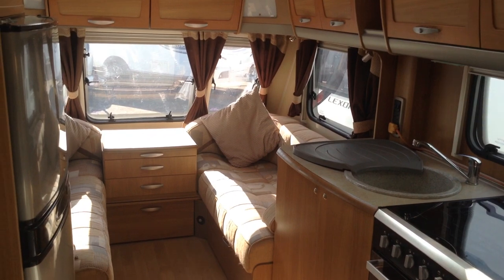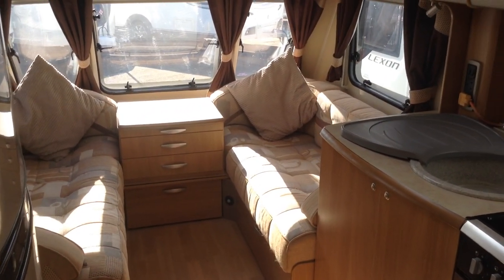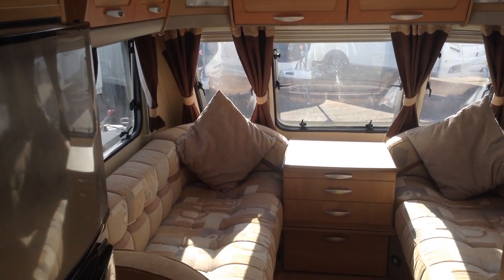Lounge then — useful chest of drawers. Plenty of space, suitable for two or four. So ideally suited for a couple who really enjoy their space, or a great family caravan.